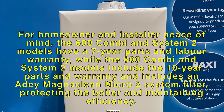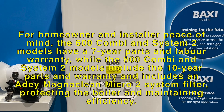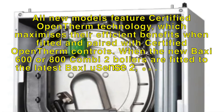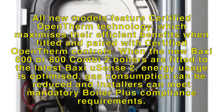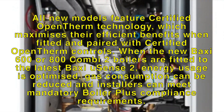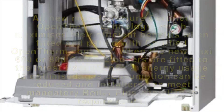Did you know the new Baxi 600 and 800 Combi and System 2 boilers have what's called dynamic range rating? So what's dynamic range rating then? Well, this is when the return temperature dictates the flow temperature of the boiler and makes sure there is no more than a 20 degree difference between the two.